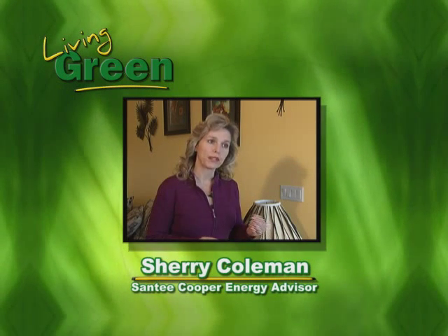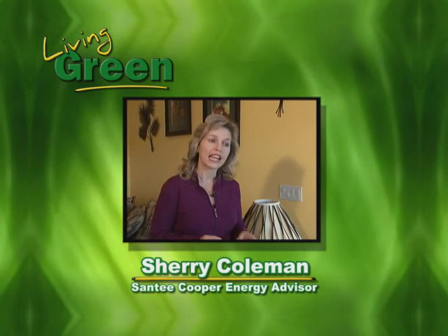Sherry Coleman, one of Santee Cooper's energy advisors, shared some great tips for saving energy and your energy dollars during winter. You can actually walk through your home and look for different signs of duct leakage — for example, around your supply registers or your return grille. If you see a lot of dust, then you may have some duct leakage which you may need to address.